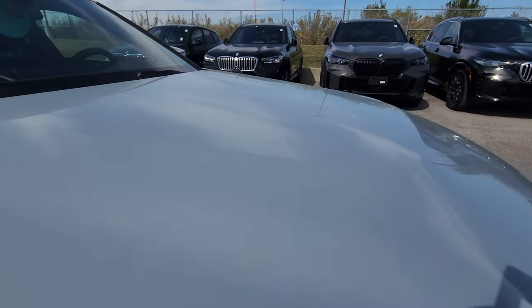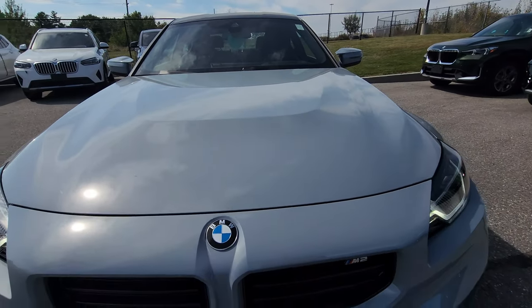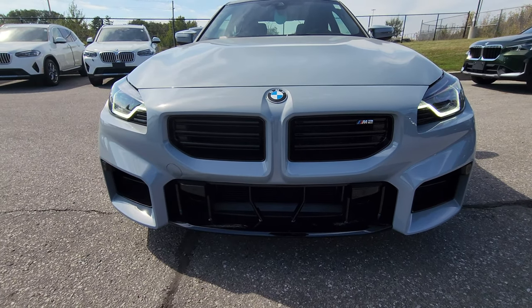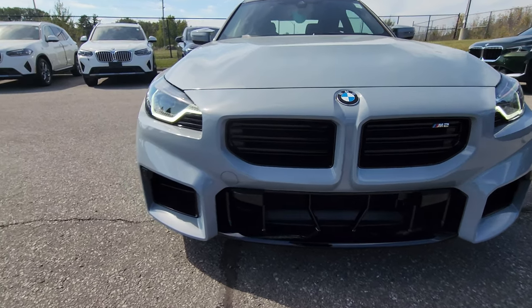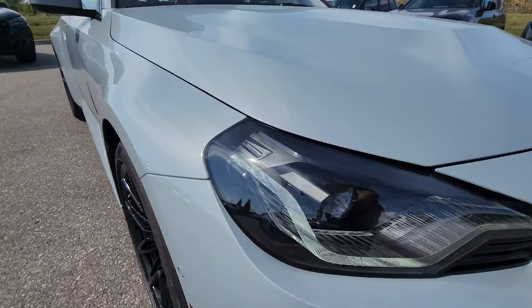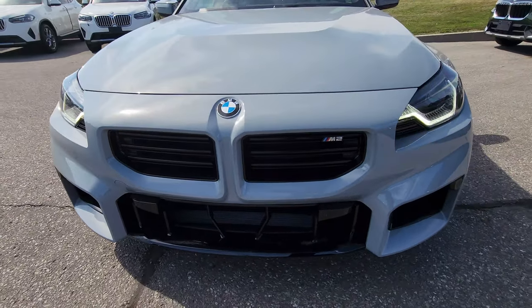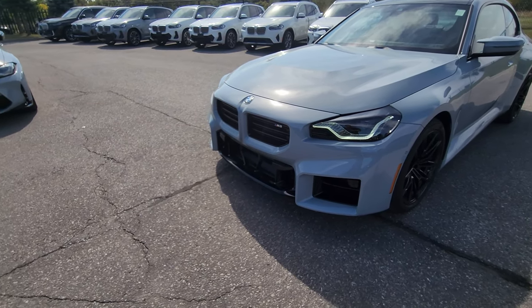Let's take a look at the details. Brooklyn Grey power dome flowing right down into the roundel horizontal kidney grille. M2 badging on the kidney, nice big square openings, squared-off headlights. We've got the individual shadow line adaptive LEDs here which look really good, and overall I think the front of this car is looking really nice.